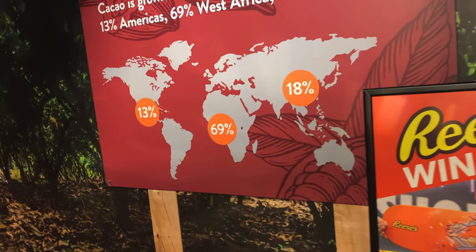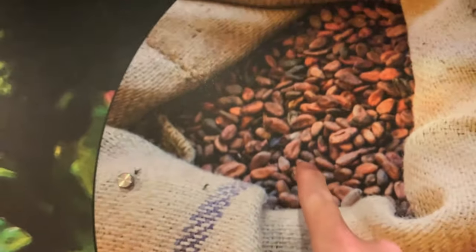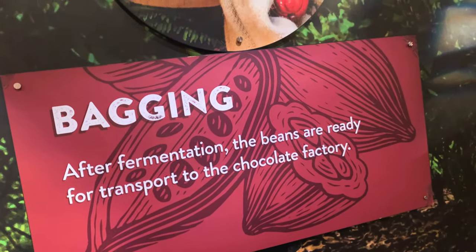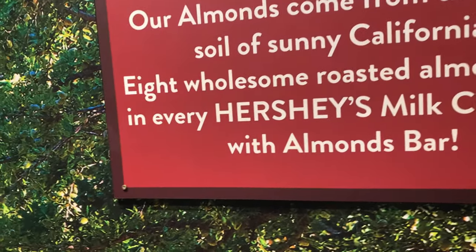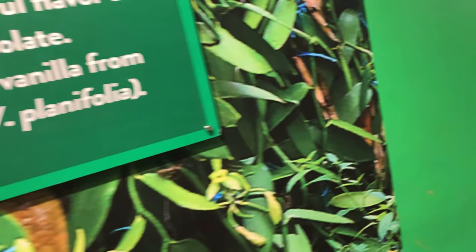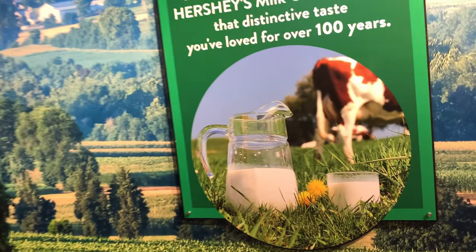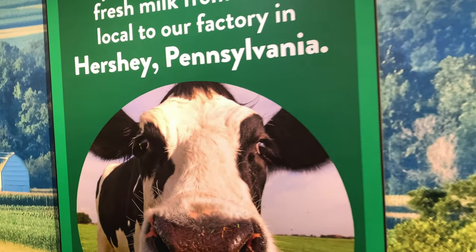The cocoa beans are separated and fermented. It kind of looks similar to a coffee bean almost. After they ferment them, they put them in sacks — like coffee sacks basically. They source almonds for the almond bar from California. They add vanilla to the chocolate to make it taste like it does. This is the milk coming from the farms — they put it in the milk chocolate. They use fresh milk straight from the farm.